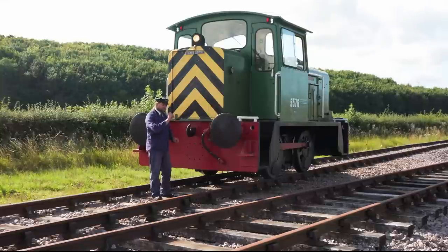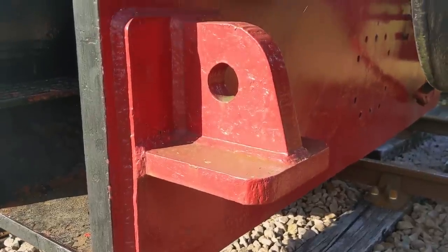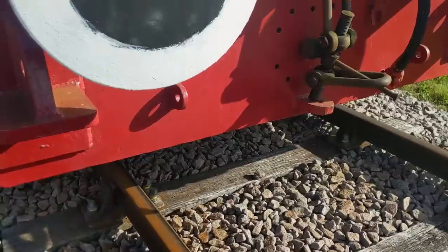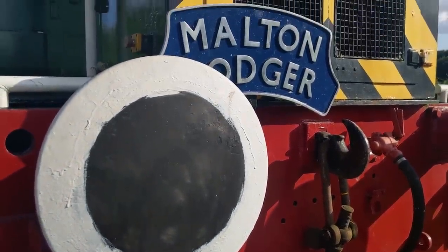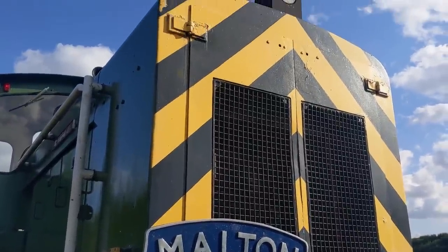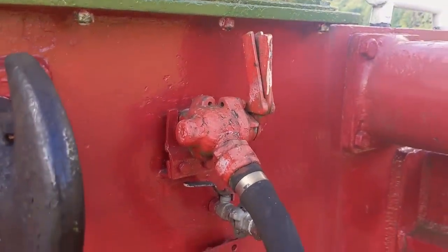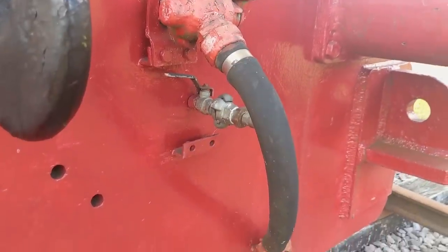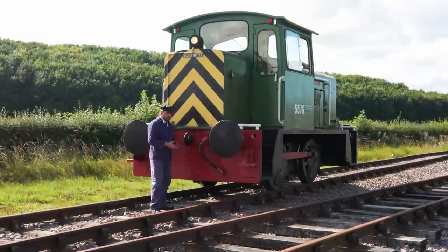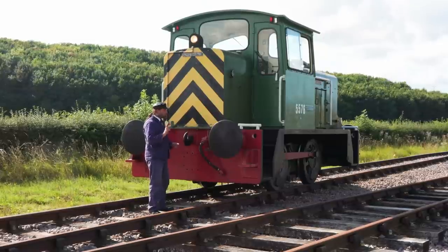A couple of features I particularly like: one is the lifting eyes, which make it look more chunky and emphasise that this is very much designed to be moved around. At the front, it's got an air pipe — it's an air brake locomotive with the ability to run air brake stock, which is slightly unusual for a locomotive built purely for industry. Working for a steelworks makes sense that it was fitted with brakes to control stock.